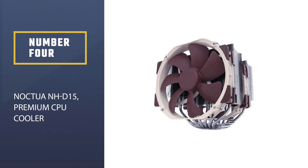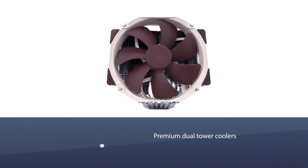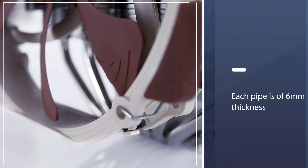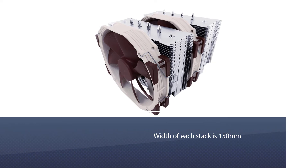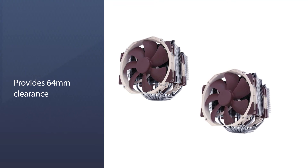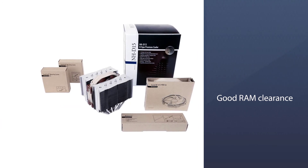Number four: the Noctua NH-D15 premium CPU cooler. The NH-D15 has become a benchmark for premium dual-tower air coolers. Each heat pipe is 6mm thick and made of copper with nickel plating. The design is wider than the NH-D14, with each stack measuring 150mm, resulting in increased surface area and better heat dissipation coupled with good airflow aided by two fans. It also provides 64mm clearance in single-fan mode, making it compatible with most high-end RAM modules.